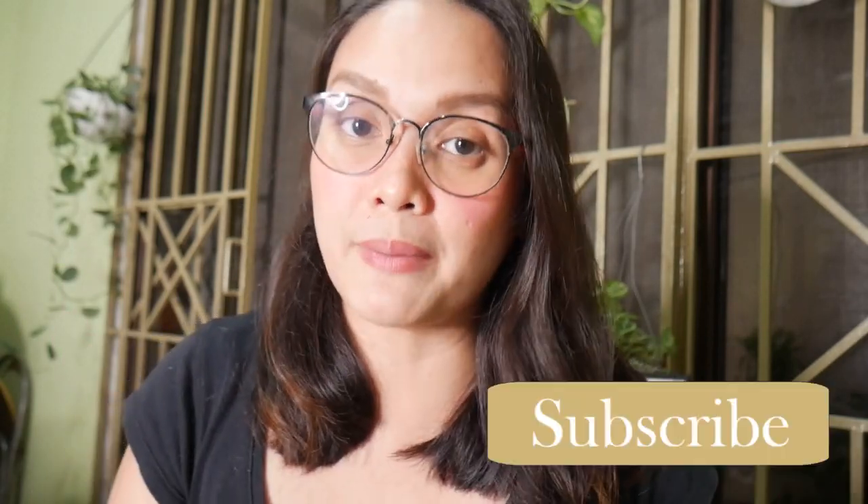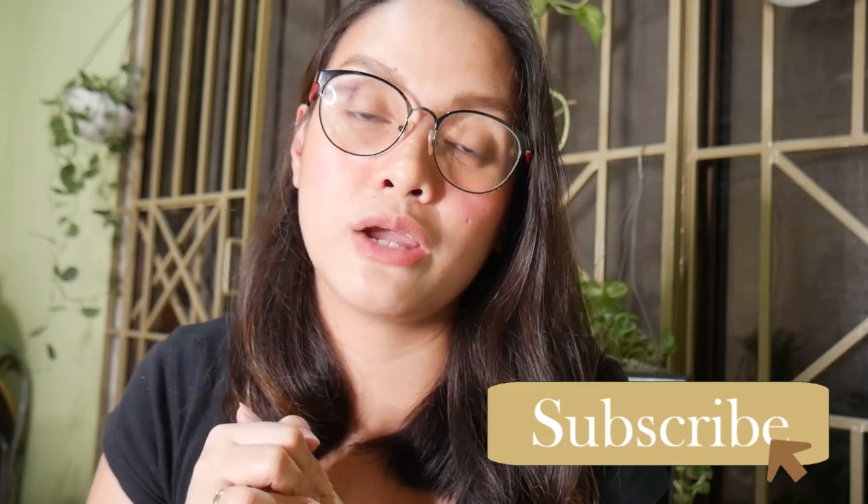Hi plant fam! This is Ayin and welcome back to my channel. For today's video, we are going to be talking about neem oil. I'm going to be sharing with you the benefits of neem oil on plants, how it works as a pesticide, and also how I do my neem oil treatment.